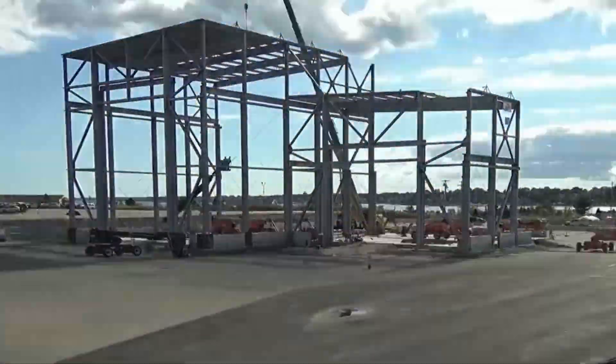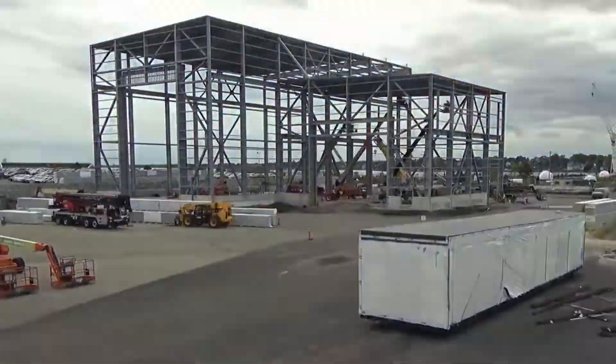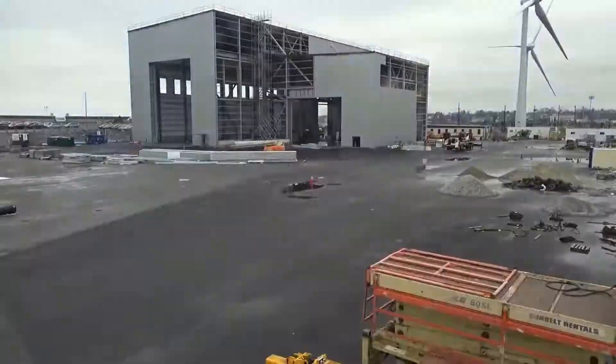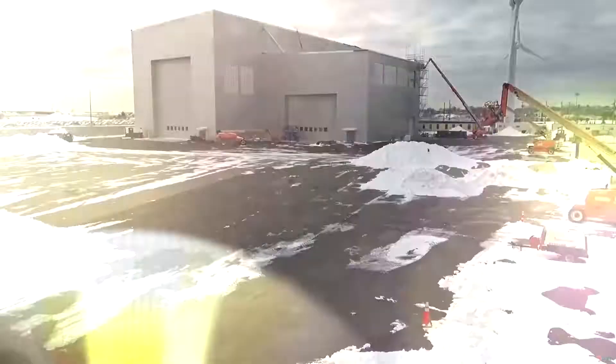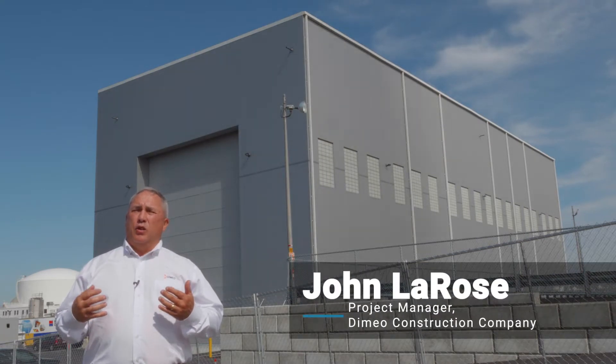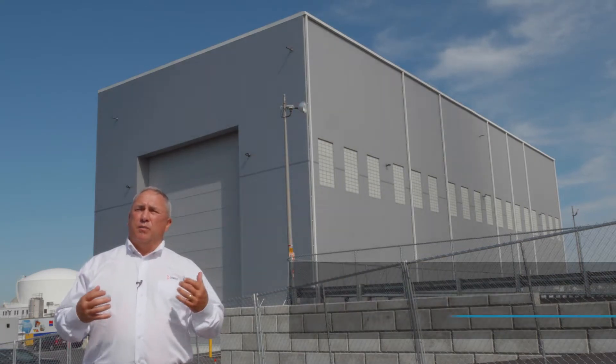This building is approximately 30,000 square feet in total. It has 80-foot height with a 100-foot clearance, and at the top of the building are overhead cranes. We installed overhead cranes on each side of the building — four in total, 15-ton cranes that move throughout the building.